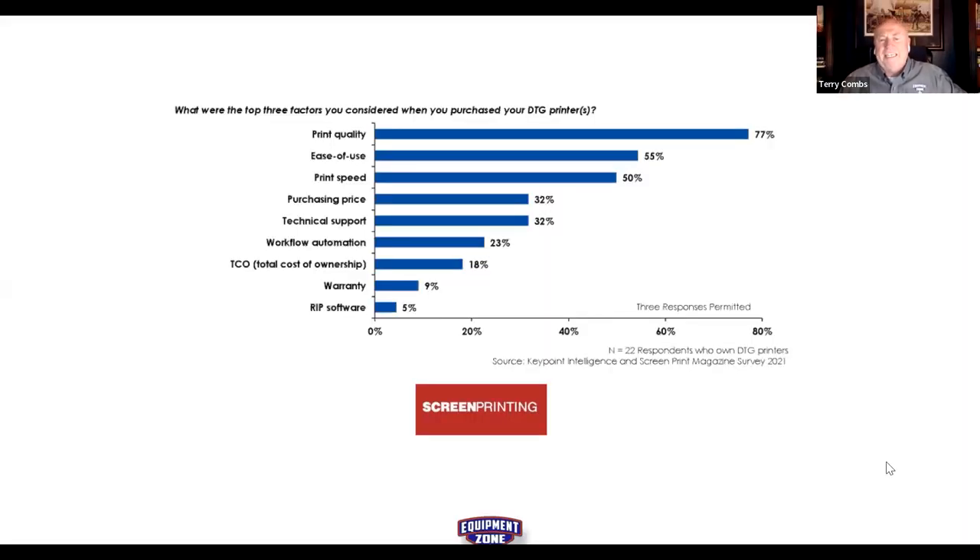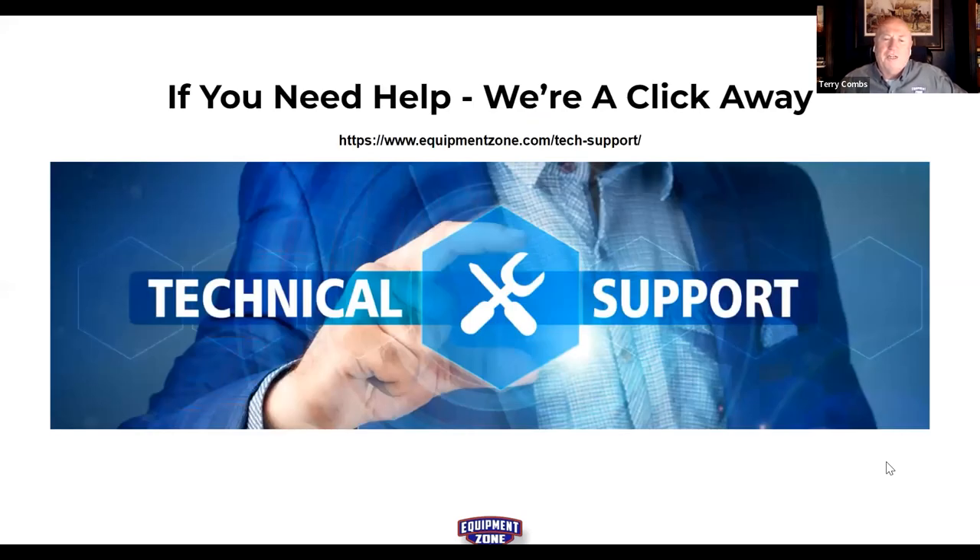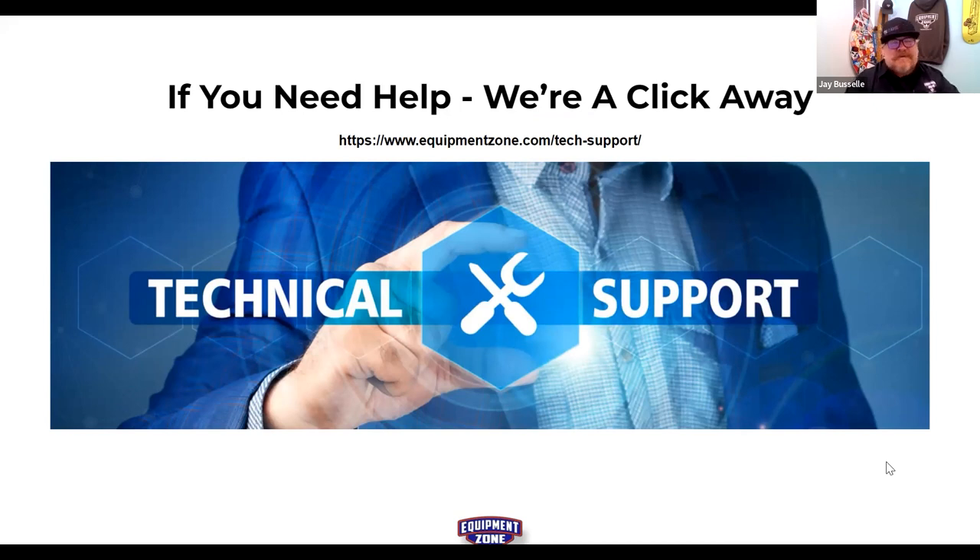Coming up at the end of the month: an apparel trends webinar featuring Vicky Ostrom from SanMar and Jeremy Picker from Amber Creative, covering color, fashion styles, apparel, and decorating trends. Screen Printing magazine will be the media partner. It's an all-star cast and Jay feels lucky to moderate it.